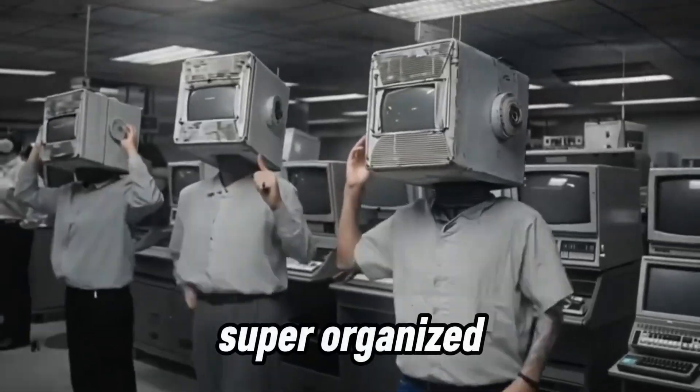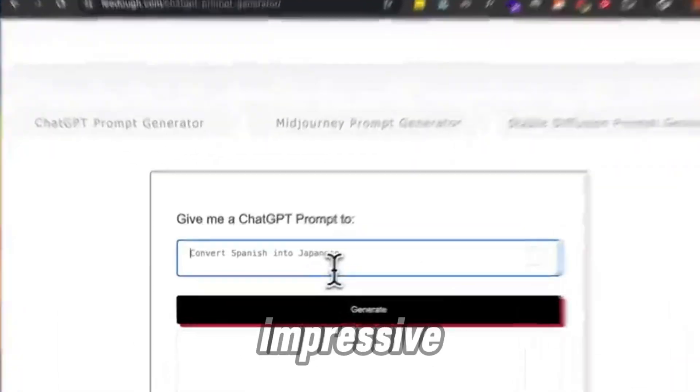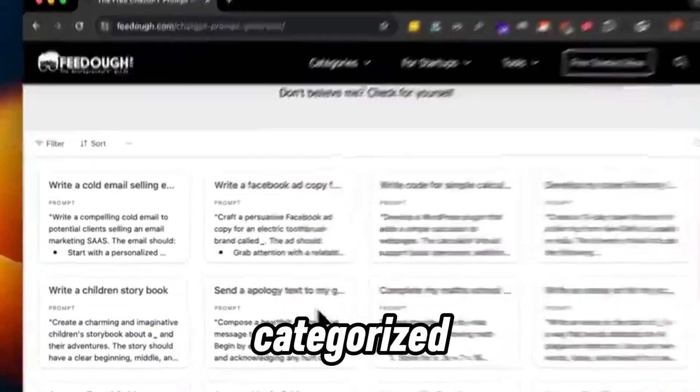Now for something super organized — Fido's ChatGPT prompt generator. This generator is especially impressive because it comes with a huge database of categorized prompts.